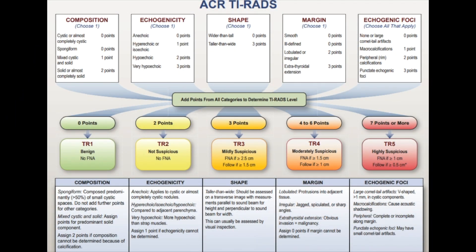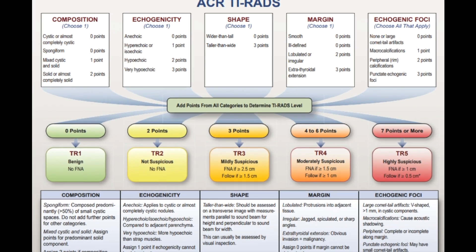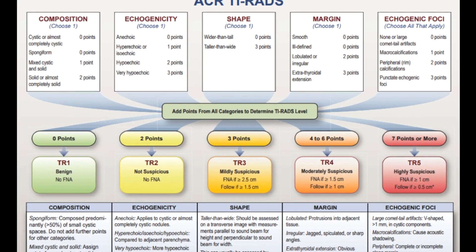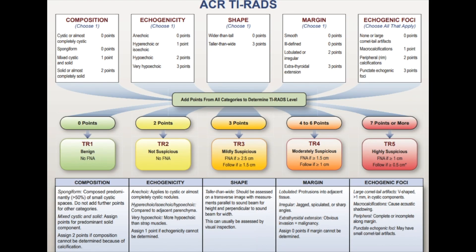What is TYRADS? Thyroid nodules are very common. Fine needle aspiration, also known as FNA, is one of the most effective ways in determining if a thyroid nodule is malignant, and if surgery is required to achieve a definitive diagnosis. However, most thyroid nodules are benign, and not all of them require FNA or surgery. As a result, the TYRADS system was developed. This stands for Thyroid Imaging Reporting and Data System, and it is a risk stratification system to identify nodules that require further workup.